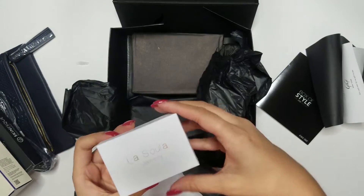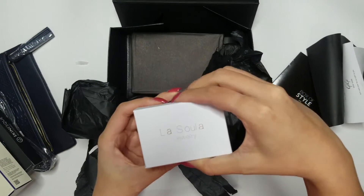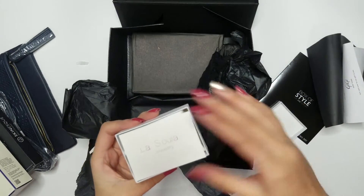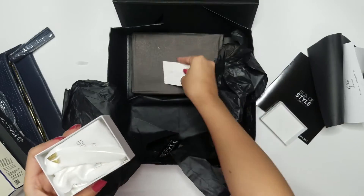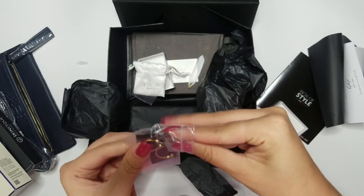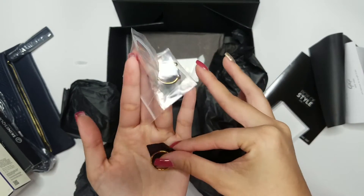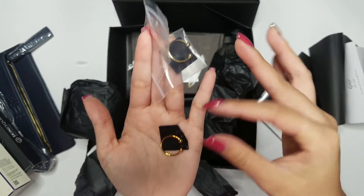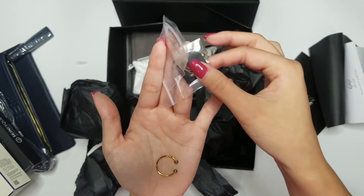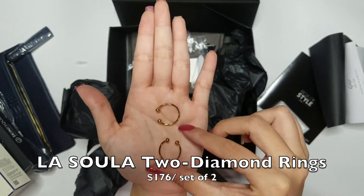We have this box here that says La Sula. La Sula is a handmade jewelry brand created by a designer from Rhode Island, very near my home. Inside is a set of two gold rings — more of an everyday piece. You can stack them together or wear them on separate fingers, easy to mix and match with clothes. I think they are super cute and very simple. This set is retailed at $176.